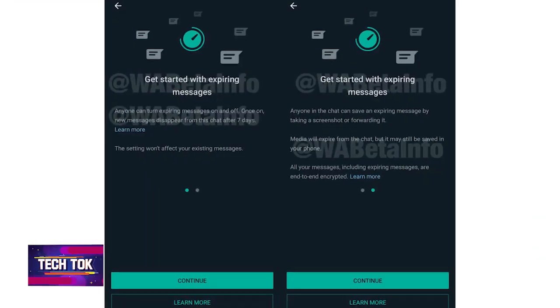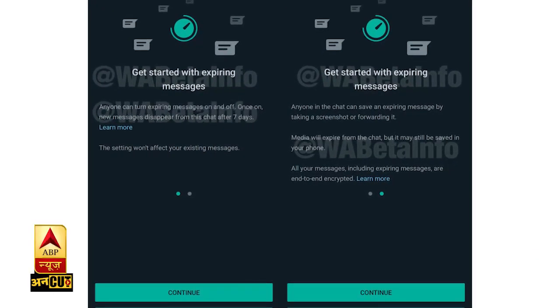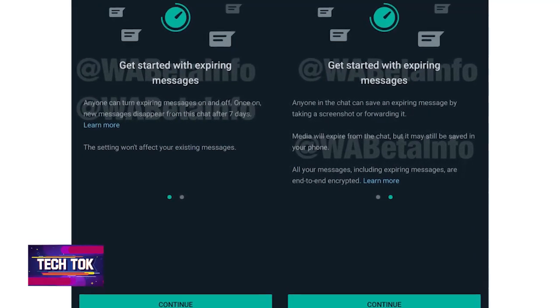So, if you want to send a message, you can set it to expire after one hour, for example. According to WABetaInfo, this feature is currently in the testing phase and it will be launched under the name 'Expiring Messages'.